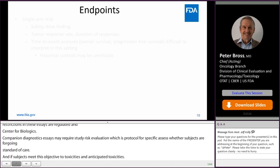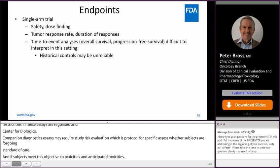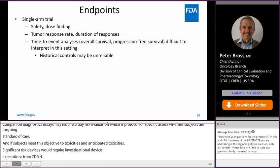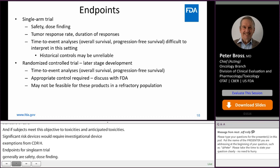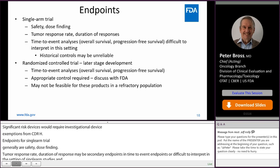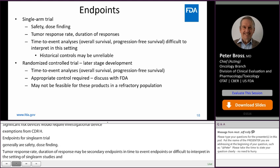Endpoints for a single-arm trial generally are safety and dose-finding. Tumor response rate and duration of response may be secondary endpoints. Time-to-event endpoints are difficult to interpret in a single-arm study, and historical controls may be unreliable. Randomized control trials are generally appropriate for later stage development, with time-to-event analyses including overall survival and progression-free survival being most common. The appropriate control should be discussed with FDA prior to study initiation.